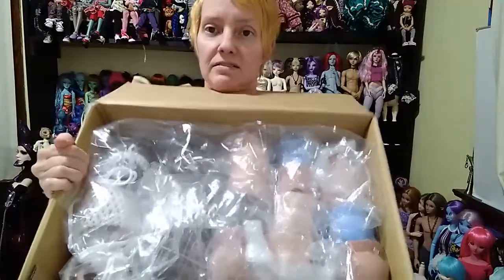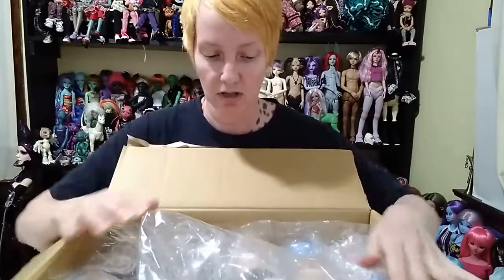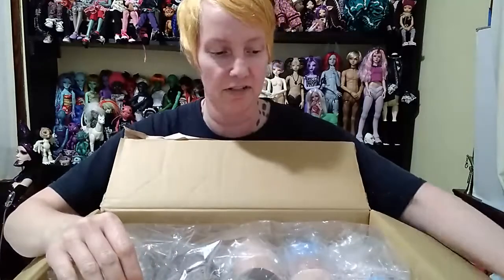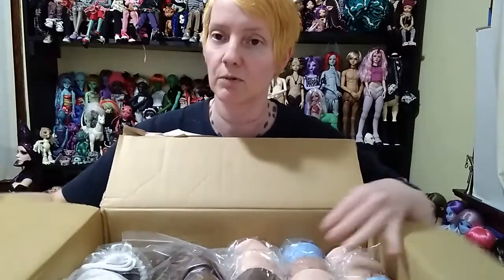I see blue heads! We've got lots of things in here. I actually did two orders because I didn't want to miss out on one item, so I went back and placed another order. I kind of almost wish I would have gotten two of one thing, but I decided to leave it at one. Hopefully in the future there'll be more items for sale.